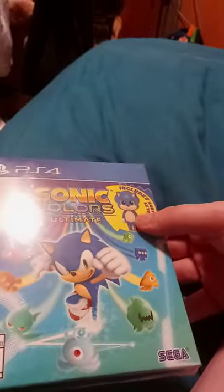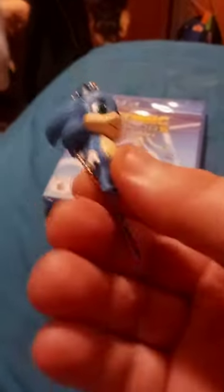Let's go ahead and unbox this, shall we? So yeah, here it is. It's actually the movie Sonic from the first one. So yeah,